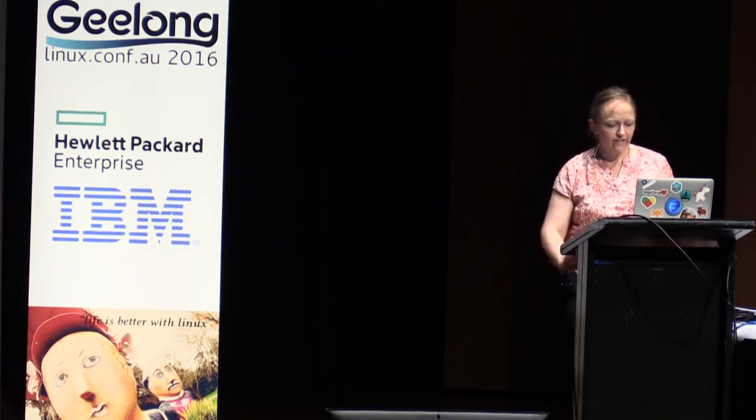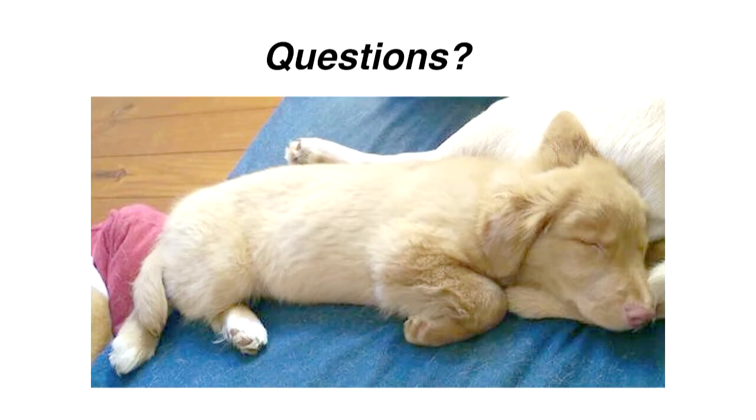That is about all I have to say. I will take some questions. I am told you should always put something cute on your last slide so all the hard questions slide right out of your brain - this is my accidental puppy. She walked out of the woods.